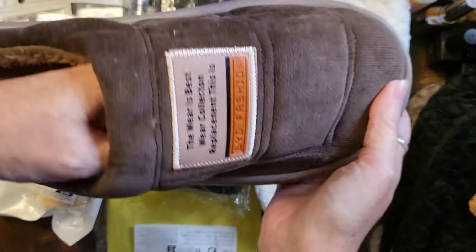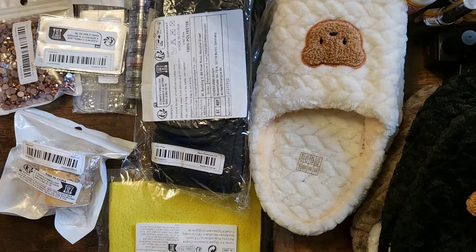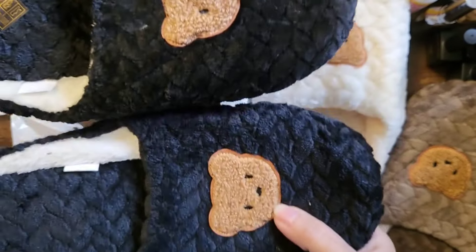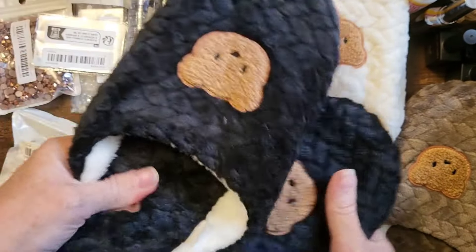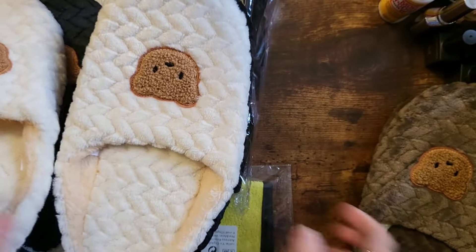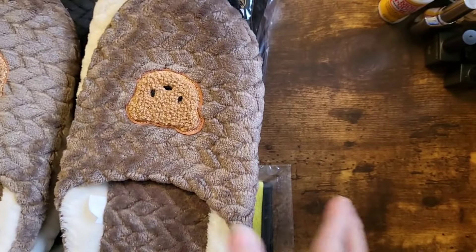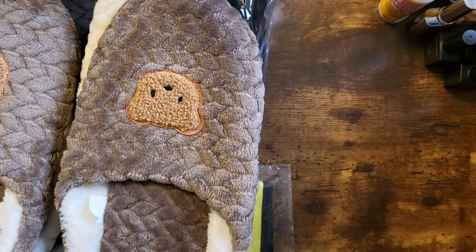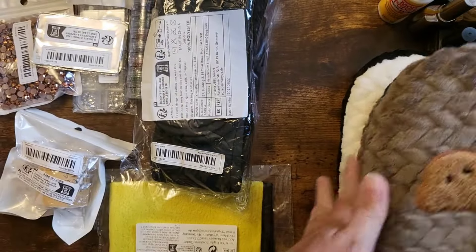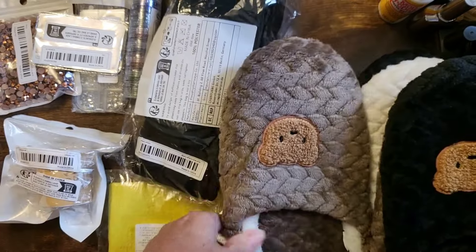So that worked out nice. Now on to girl slippers — look at those, aren't those adorable? I got the black, the white, and the brown — couldn't help myself. They were three dollars and eighty-four cents each, so definitely great for Christmas gifts and doing Christmas on a budget.